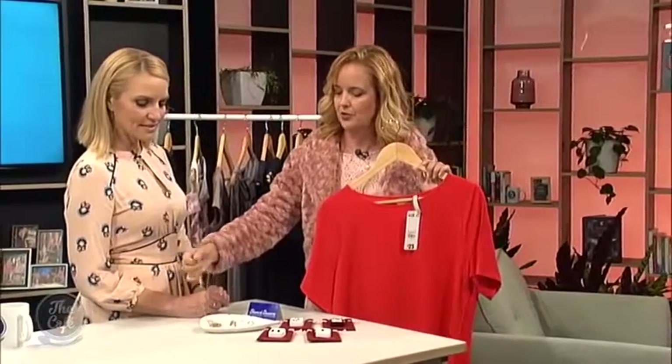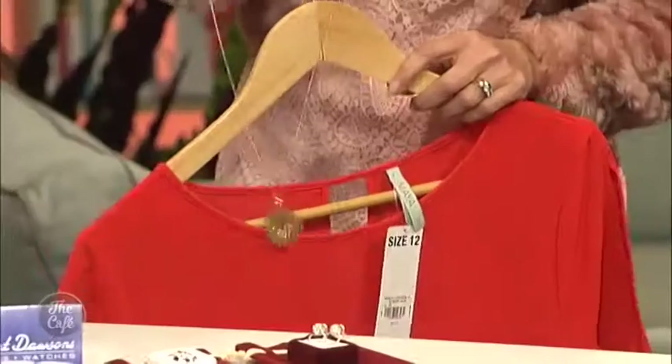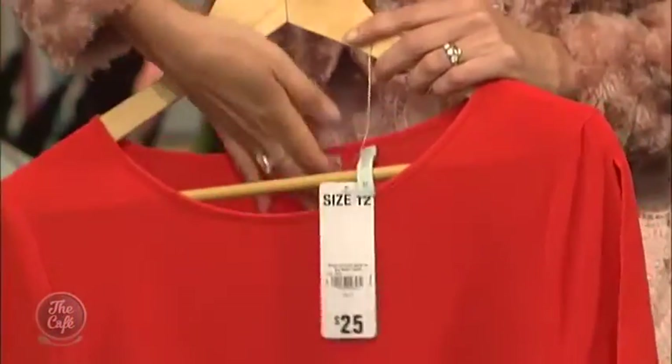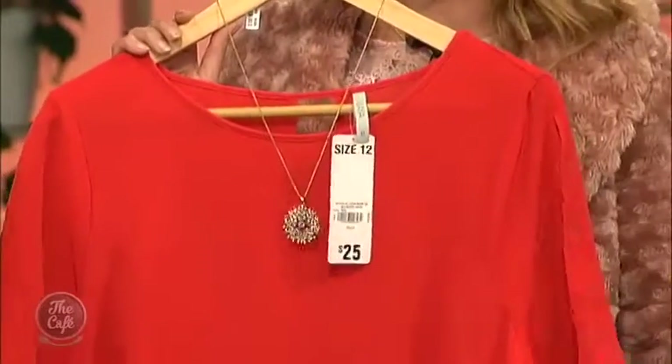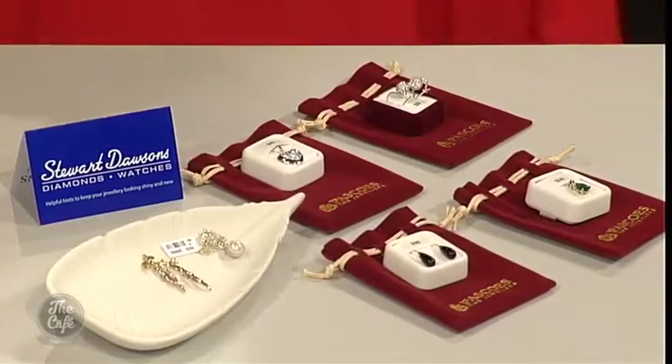We've got these beautiful jewels from Pascoes and Stuart Dawson. Adding a bit of bling to anything always looks fantastic — absolutely stunning. You can have quite a simple outfit and then bling it up for the party season. There's some beautiful navy laces and things here too.